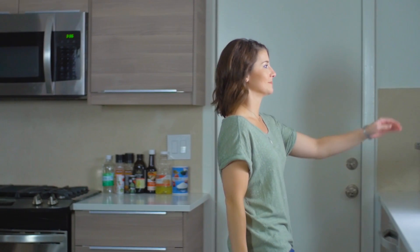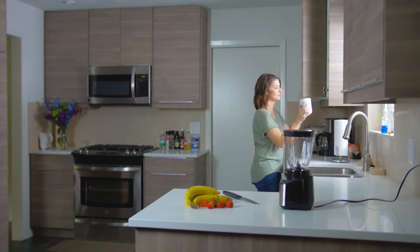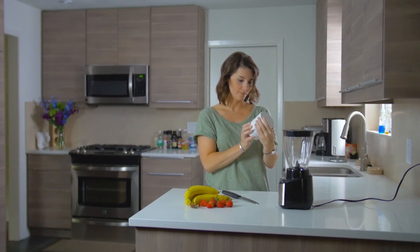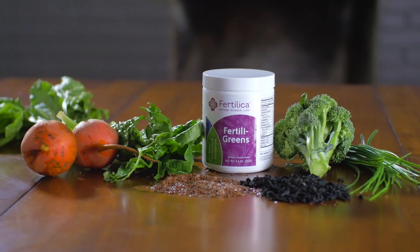We all know that eating multiple servings of vegetables every day is important for our health. This is even more important while preparing for conception. But our busy lifestyles can sometimes make that challenging. Luckily, Fertilica's Fertiligreens can help to fill that nutritional gap,